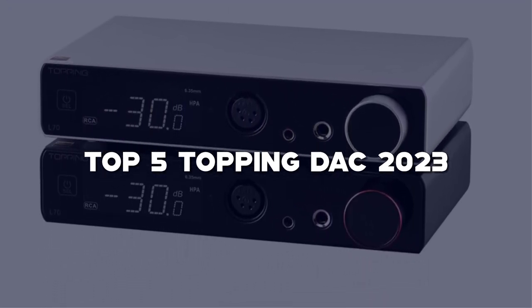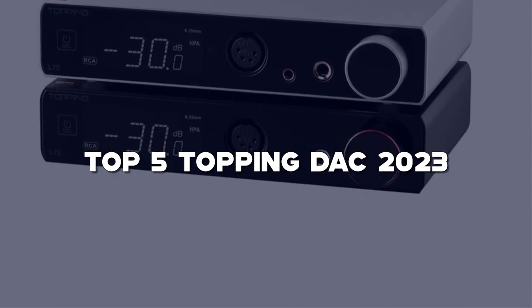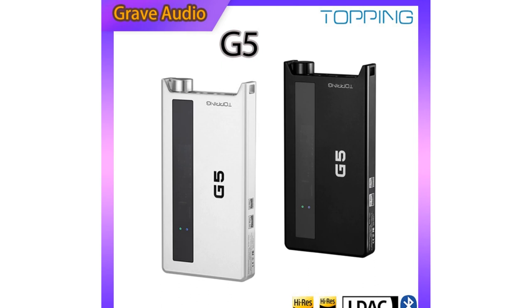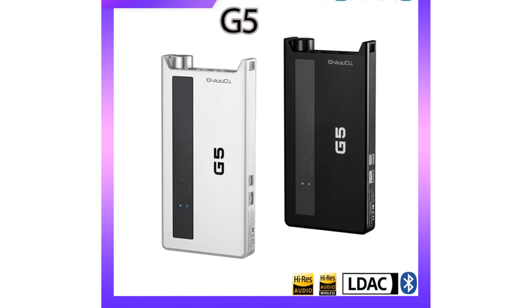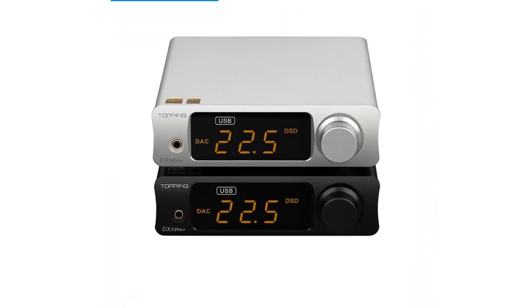In this video, I'll be reviewing the best Topping DACs on the market, helping you unlock the true potential of your music collection. From exceptional digital-to-analog conversion to advanced features and connectivity options, these DACs are designed to deliver pristine audio quality. So grab your favorite headphones, get ready to immerse yourself in the music, and let's explore the Top 5 Topping DACs of 2023.